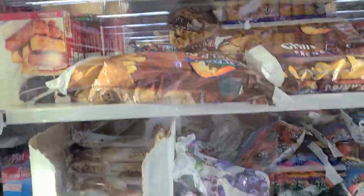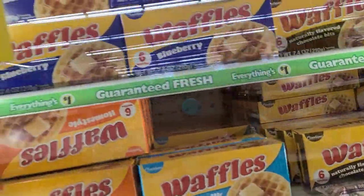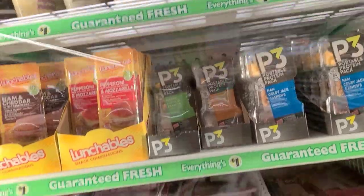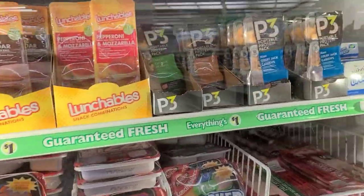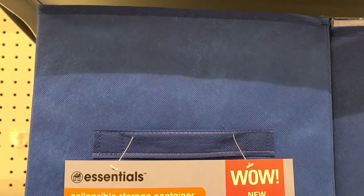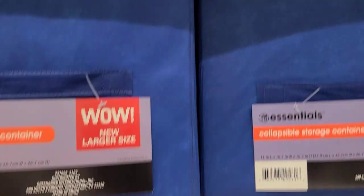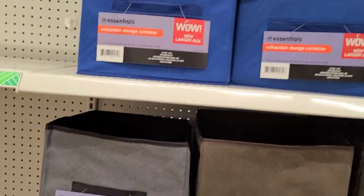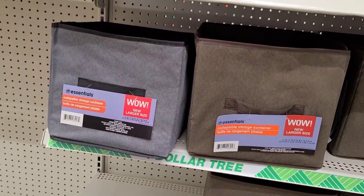I prefer brand names when they come through Dollar Tree. They have the freezer with meats, eggs, and drinks. For summer they bring out these essentials — collapsible storage by Greenbrier in blue, gray, and dark brown. They're not the sturdiest but great if you're packing and leaving them in place.